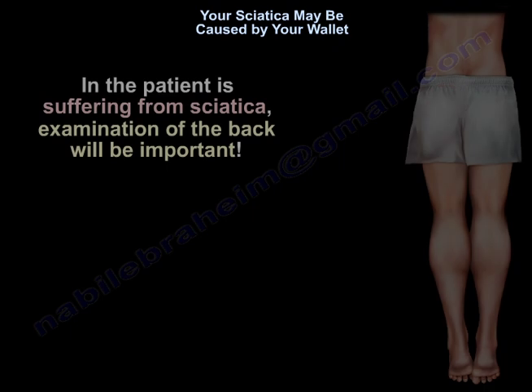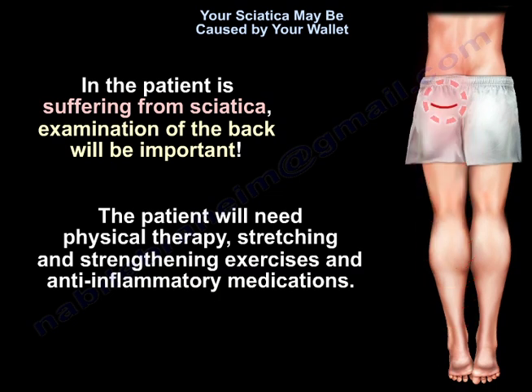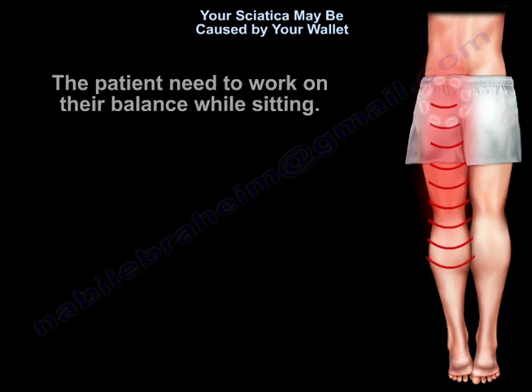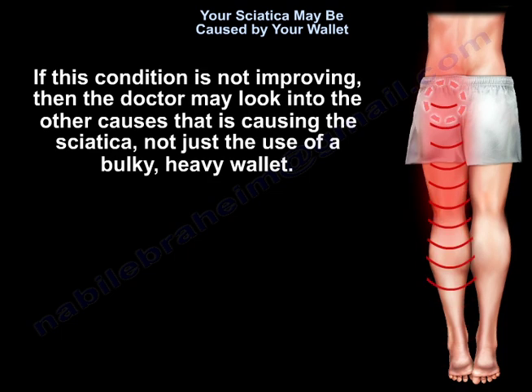If the patient is suffering from sciatica, a back exam will be important. The patient will need physiotherapy, stretching and strengthening exercises, and anti-inflammatory medications. The patient needs to work on their balance while sitting. If the condition is not improving, the doctor may look into other causes creating the sciatica, not just the bulky, heavy wallet.